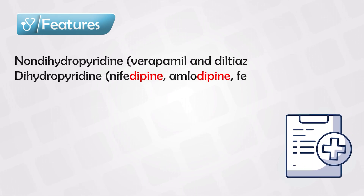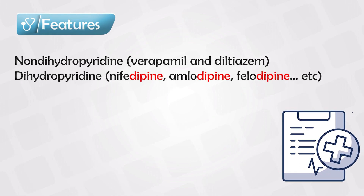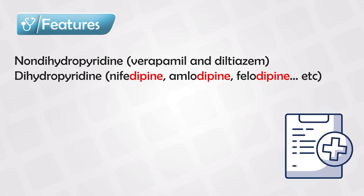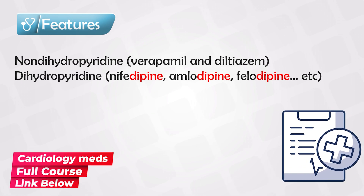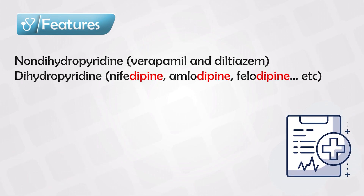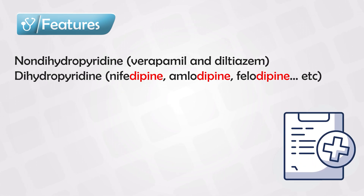This class contains two versions: either the non-dihydropyridines or the dihydropyridines. The first includes only two medications — Verapamil and Diltiazem — and they both work on the heart. On the other hand, we have the dihydropyridines, which are the medications ending with '-dipine', like nifedipine and amlodipine, and these work on the vessels.